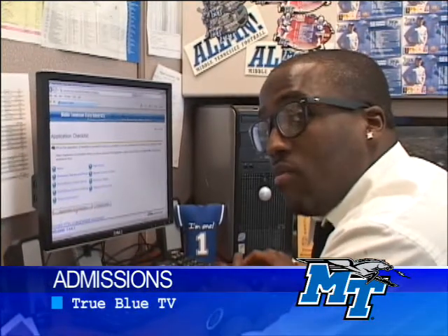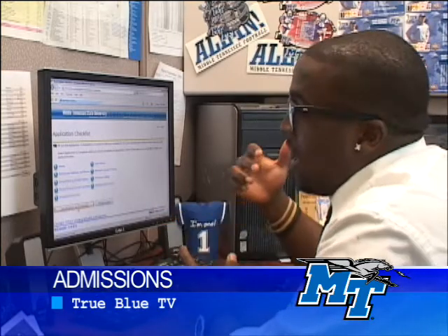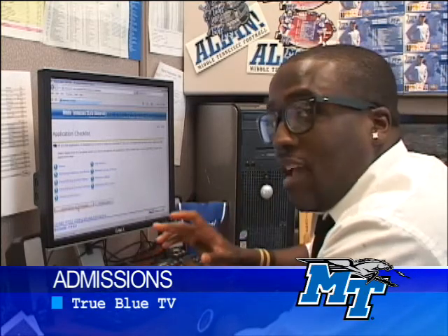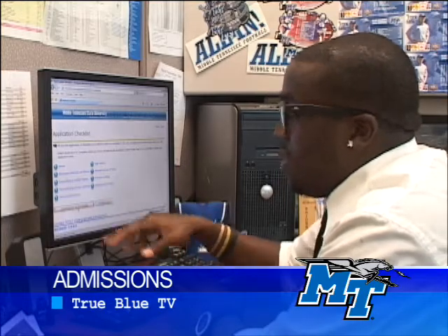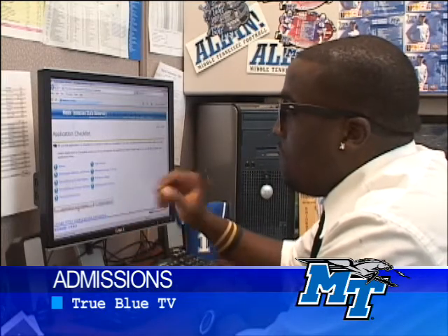Once the application is complete, you then have to go and pay your $25 application fee with a credit card. Remember, if you do not pay the application fee, your application will not be complete. So make sure before you sit down and do all this, you have your application fee ready. Also, you'll see a tab that says Finish Later — so if you don't have your parents' credit card, you can click that tab to finish later.